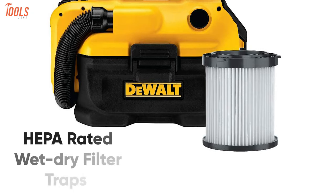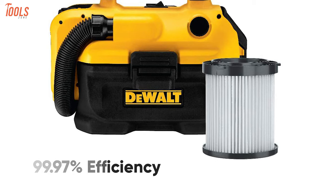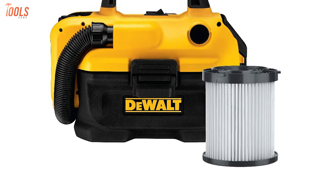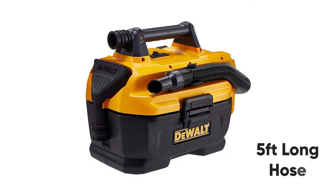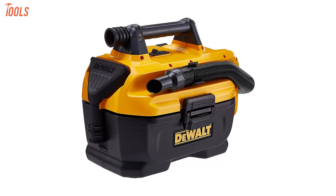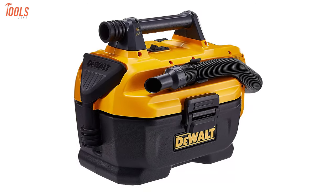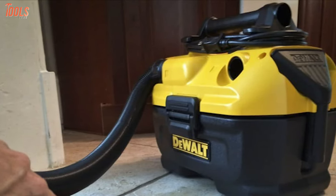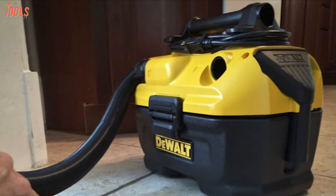It also features HEPA-rated wet-dry filter traps with 99.97% efficiency that traps dust at 0.3 microns, which is easily accessible, washable, and reusable. With a heavy-duty and crush-resistant 5-foot-long hose, this vacuum offers more durability and flexibility with easy-to-use accessories. In order to get a high-efficient vacuum that adds extra precision to your cleaning tasks, the DeWalt DCV580H is worth checking out.